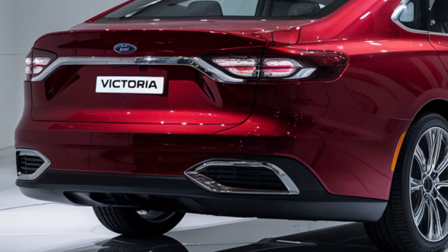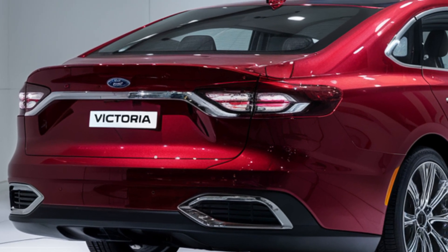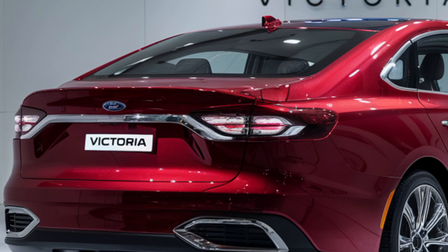LED headlights and taillights have been seamlessly integrated, ensuring that while the Victoria nods to the past, it's firmly rooted in the future.